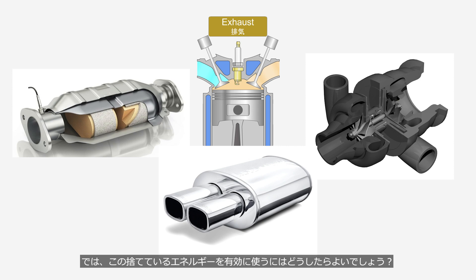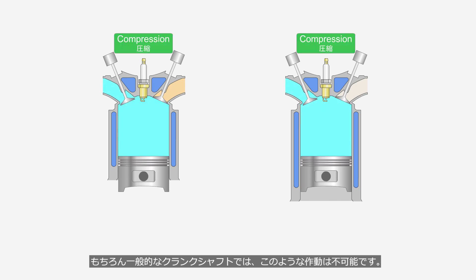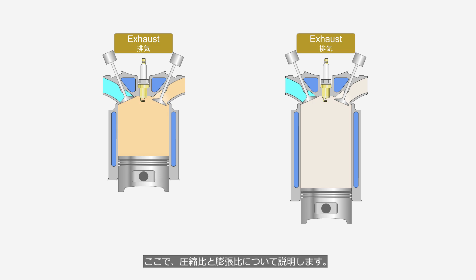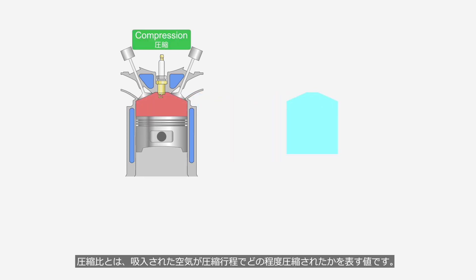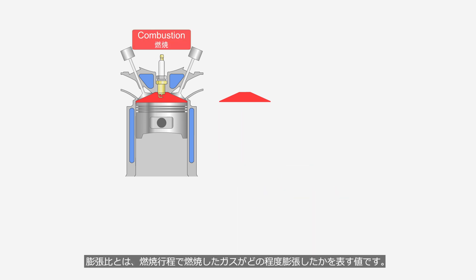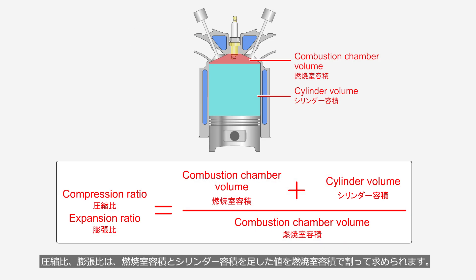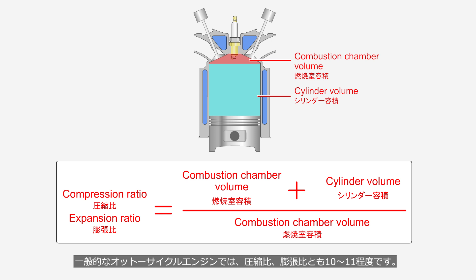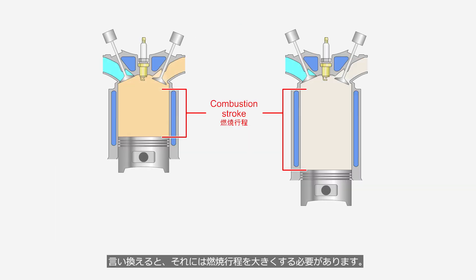How can we make effective use of this wasted energy? We should let the combustion gases push the piston until all the energy is exhausted during the combustion stroke. Such operation is not possible with a conventional crankshaft. The compression ratio indicates how much the intake air is compressed during the compression stroke. The expansion ratio indicates how much the burned gas expands during the combustion stroke. Both ratios are calculated by dividing the sum of the combustion chamber volume and cylinder volume by the combustion chamber volume. In a typical Otto Cycle engine, both ratios are around 10 to 11. To efficiently use all the energy during the combustion stroke, we can increase the expansion ratio while keeping the compression ratio the same — that requires increasing the combustion stroke.